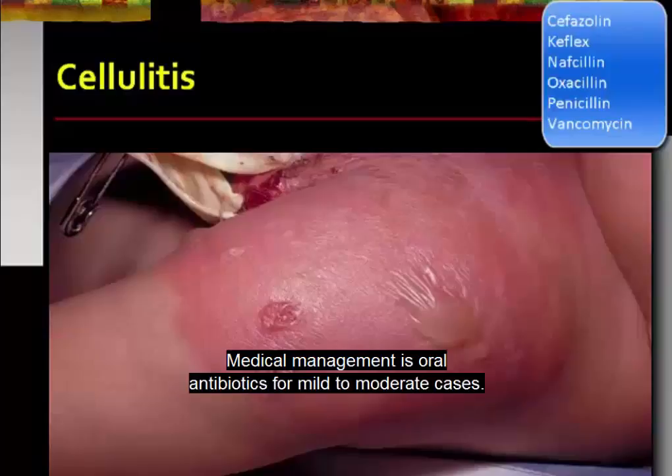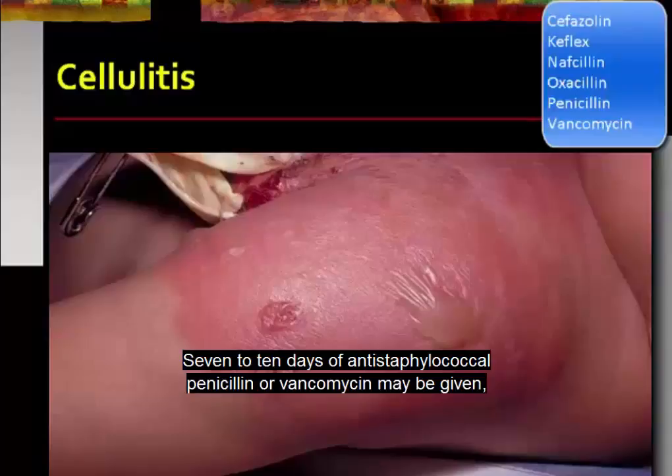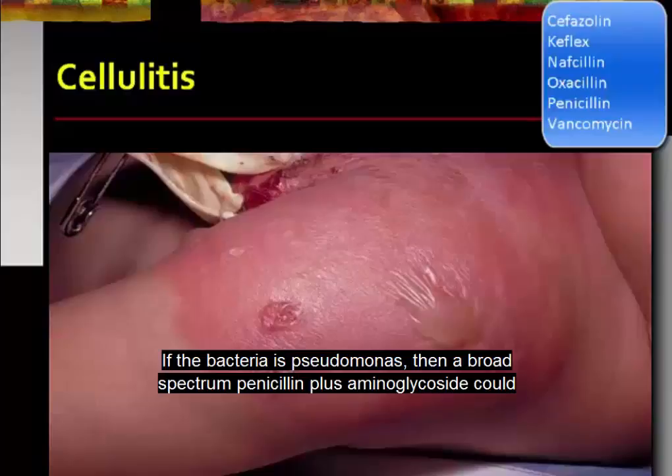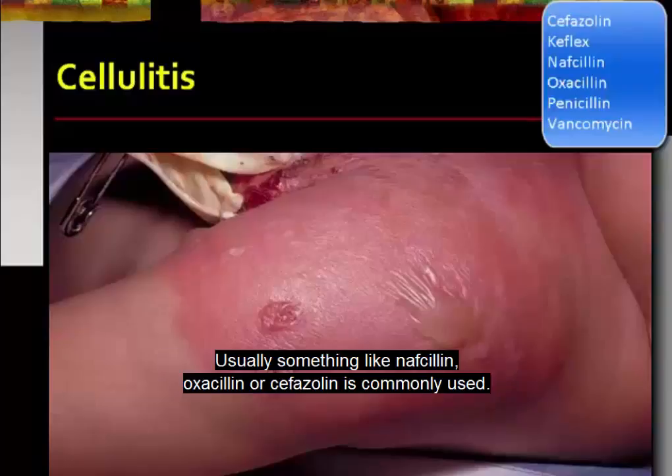Medical management is oral antibiotics for mild to moderate cases. Seven to ten days of anti-staphylococcal penicillin or vancomycin may be given, as well as oxacillin or cephalexin sometimes used. If the bacteria is Pseudomonas, then a broad-spectrum penicillin plus aminoglycoside could be given. Usually something like nafcillin, oxacillin, or cefazolin is commonly used.